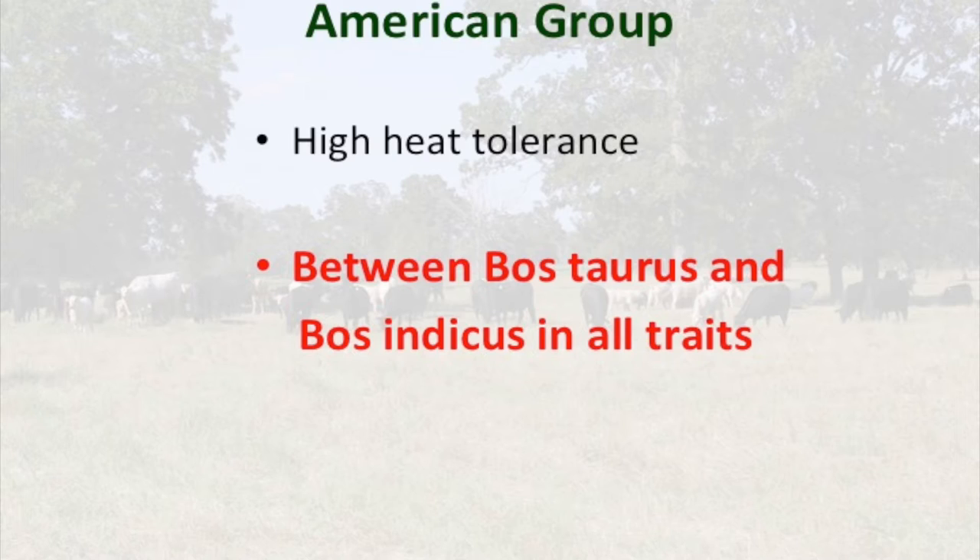The American breed groups are breeds that are high in heat tolerance and are a combination of Bos taurus and Bos indicus breeds — predominantly Brahman with the American breed types. They are intermediate between Bos taurus and Bos indicus in their traits. The goal was to combine the early-maturing maternal aspects of Bos taurus breeds with the heat tolerance of Bos indicus, and to offset some of the lower marbling and later maturing characteristics. We'll also talk about breed complementarity, heterosis, and hybrid vigor.